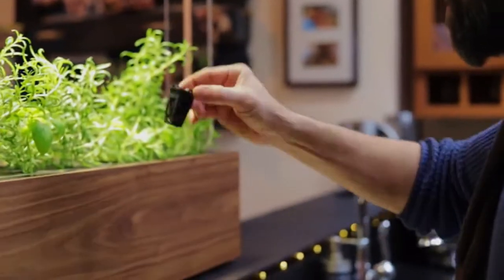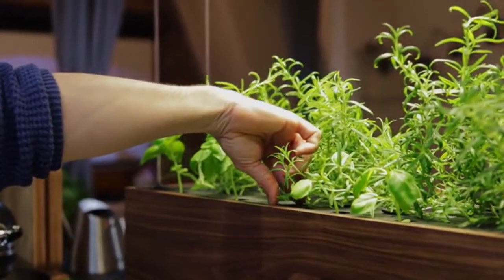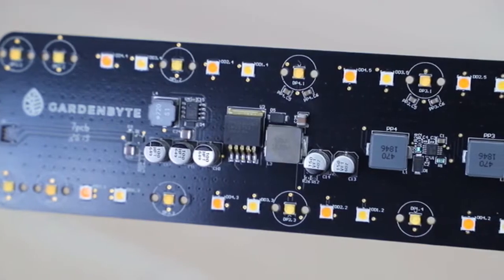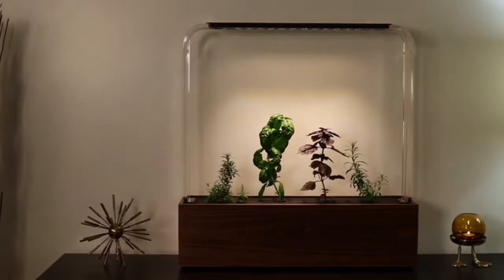Just put a seed pot into the grid tray, add water and our custom plant nutrients, and that's it. The Herb Garden has a built-in computer that senses the environment and cares for your plants automatically.